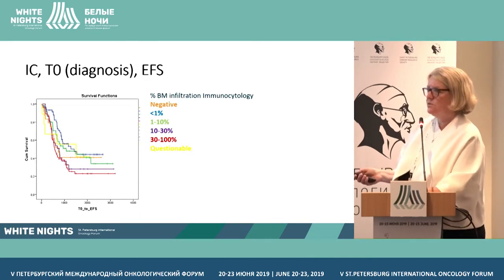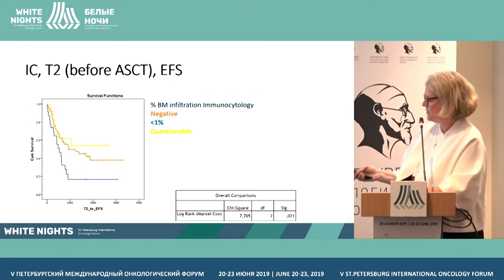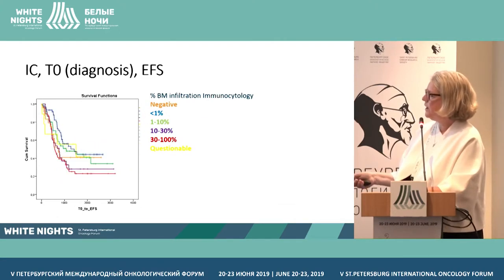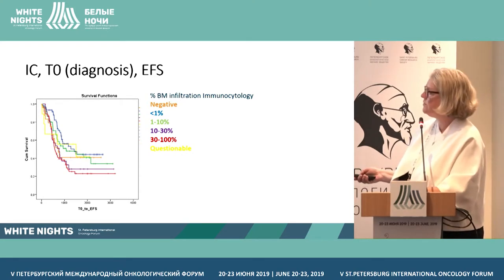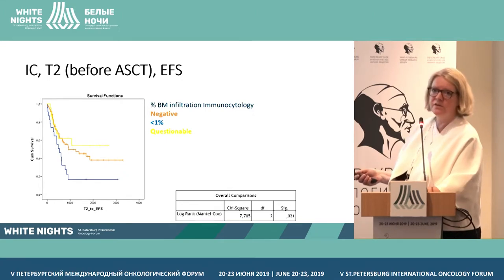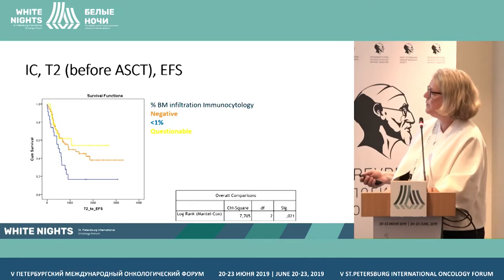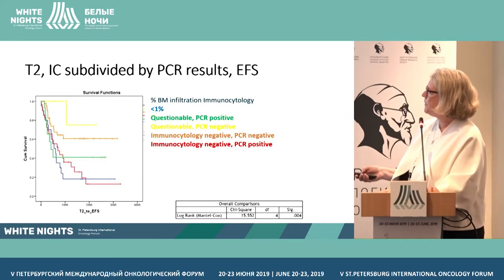Looking at the diagnostic time point with cytology, there is a trend that higher infiltration is associated with poorer outcome, but this is not statistically significant. After end of induction, before megatherapy, we see that if the bone marrow is still positive by cytology, there is a correlation with outcome. If cytology is negative, questionable, or below 1%, the outcome is poorer for the higher positive groups.